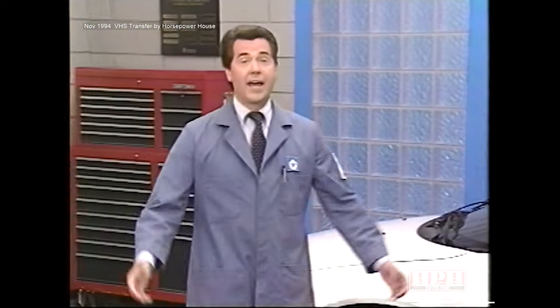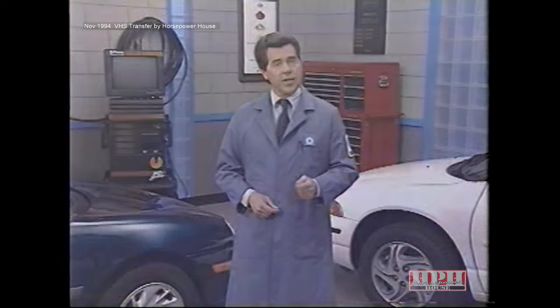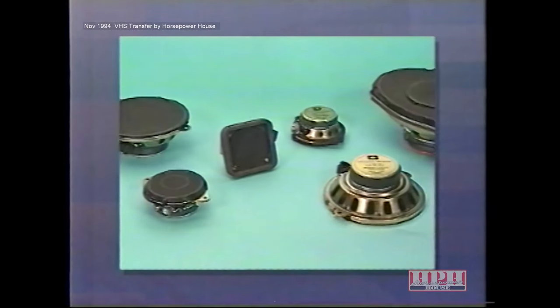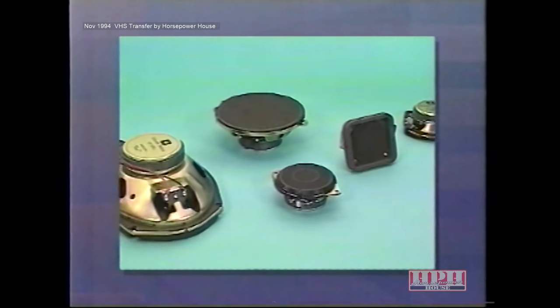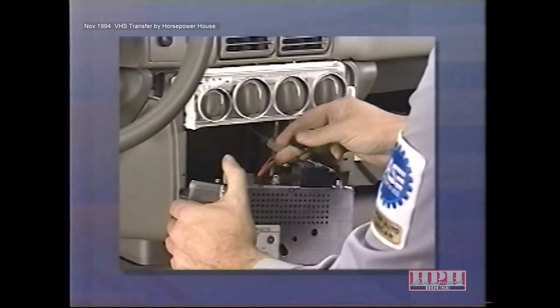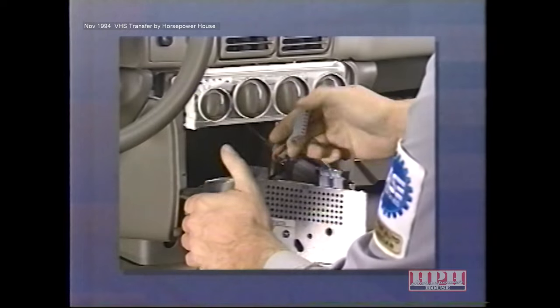Hello, and welcome to this edition of MasterTech 1995 Chrysler Sound Systems. This video release is divided into three sections. In Section 1, we'll take a look at two new radios added to the Chrysler Sound System lineup for 1995. Plus, we'll talk about the differences between the various speaker systems available on Chrysler Corporation vehicles. And in Section 2, we'll give you some helpful hints on upgrading the Neon, Chrysler Cirrus, and Dodge Stratus with Mopar Sound System accessories.